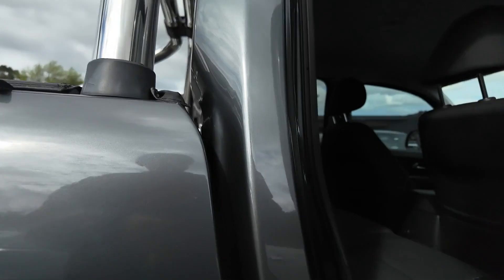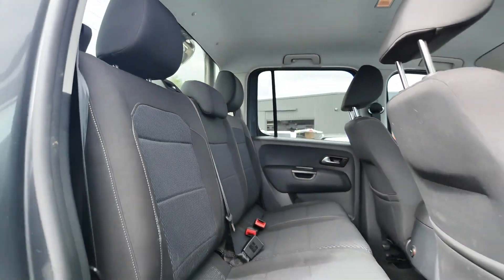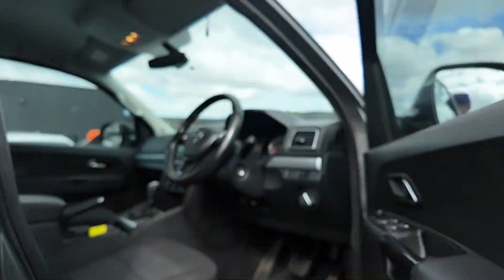Finished in Indium Grey Metallic, this Amarok is equipped with a roof rack, side steps, bed bar and soft tonneau cover, as well as a tow bar. The tinted windows and rubber floor mats also add to its practicality and style.